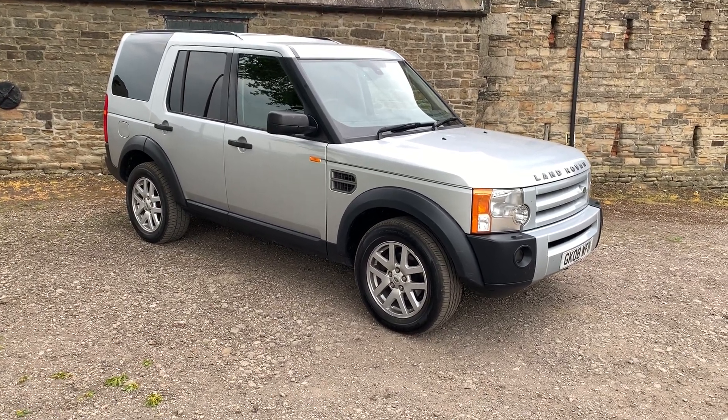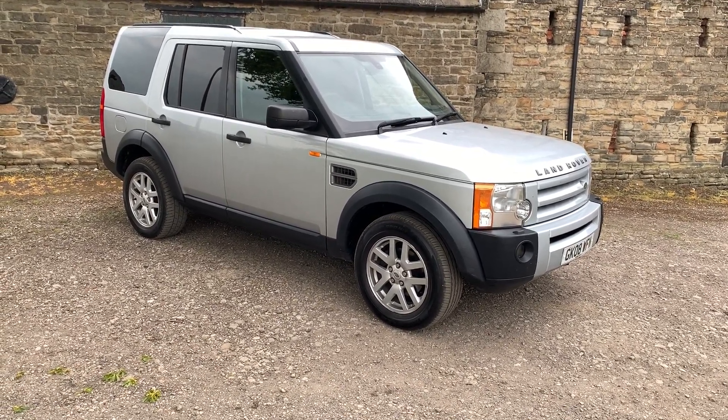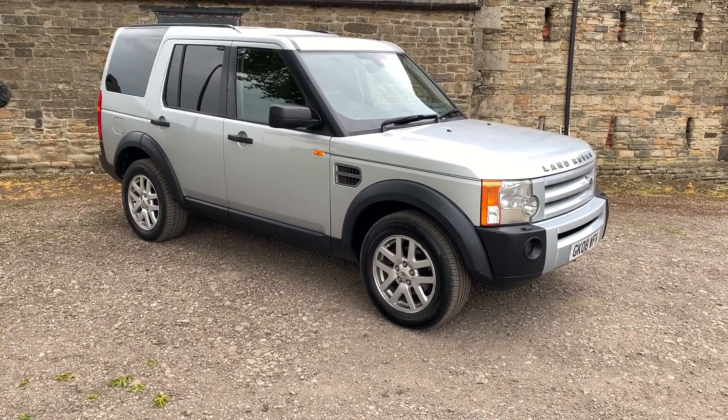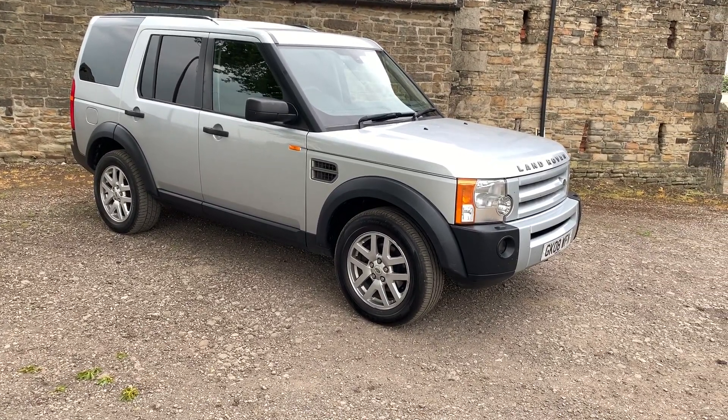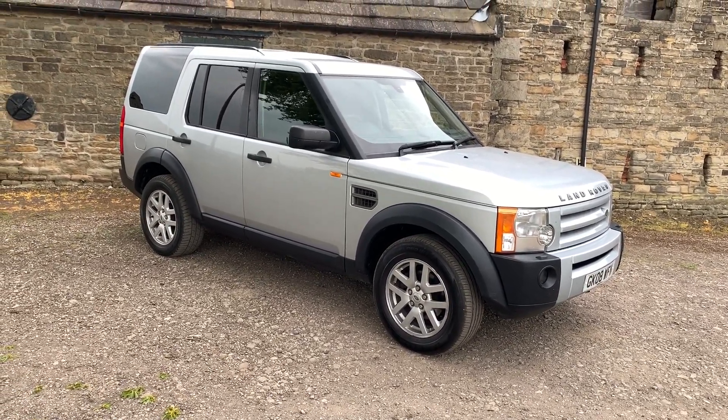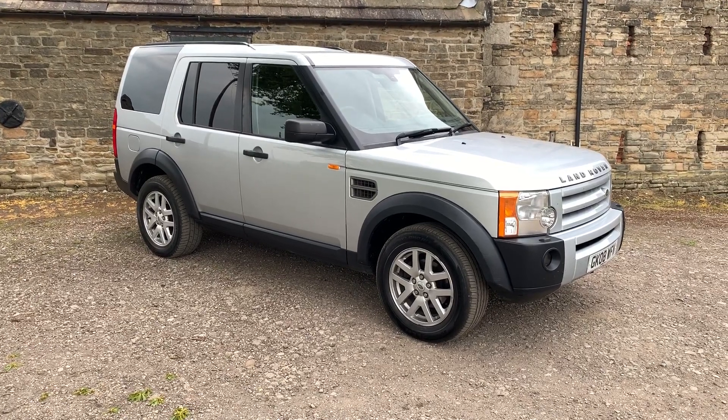Seeker UK offering a 2008 Land Rover Discovery commercial — so low company car tax, low road fund licence, comes with a full history, just been MOT'd, it's going to have a full major service and comes with a 12 months bronze warranty for £7,995 plus VAT.